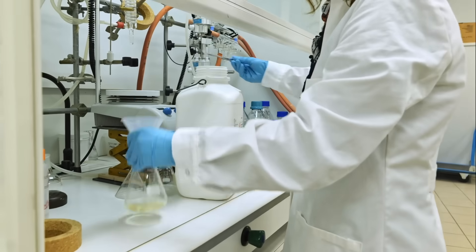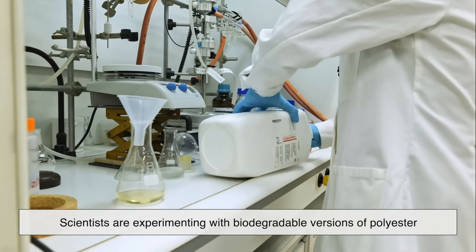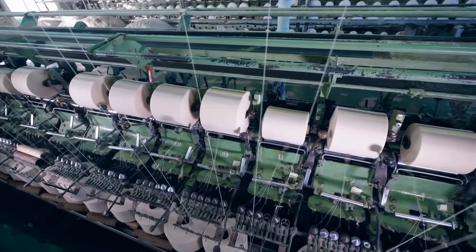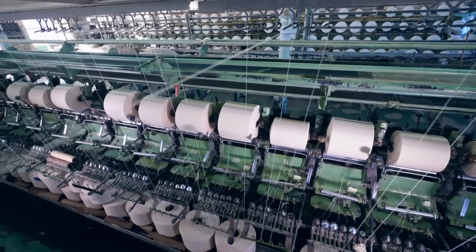Looking ahead, scientists are experimenting with biodegradable versions of polyester and blending it with other materials to reduce its environmental footprint. The challenge is balancing convenience and affordability with sustainability. Polyester has transformed the textile industry once already — maybe its next big chapter will be an eco-friendly innovation.